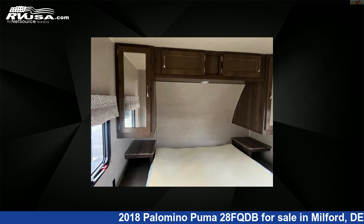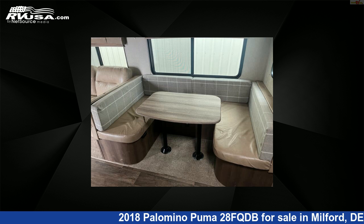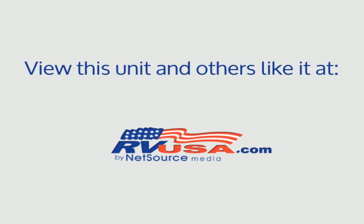For more information and pricing on this unit, and to see all units available for sale by Delmarva RV Center, visit rvusa.com.